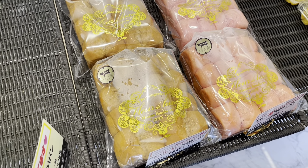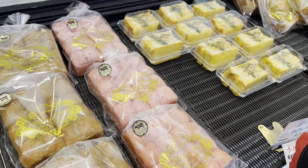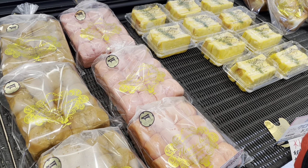Specialty bread here: wheat bread and strawberry bread, along with cheese and ham sandwiches.